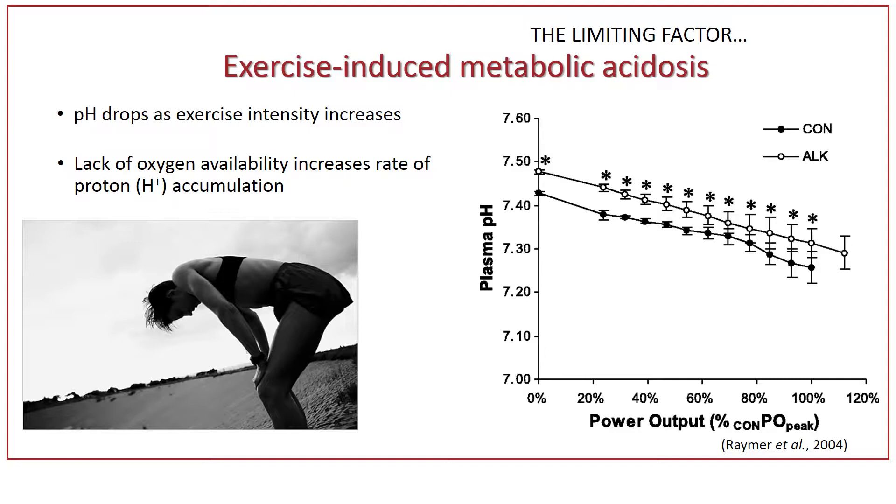As the pH drops — which you can see on the right — as exercise intensity increases, this is an indicator that you would be burning more and more. The reason this is happening is because when you're performing intense exercise, your requirement for energy increases, and the production of that energy has byproducts which cause that burning sensation.